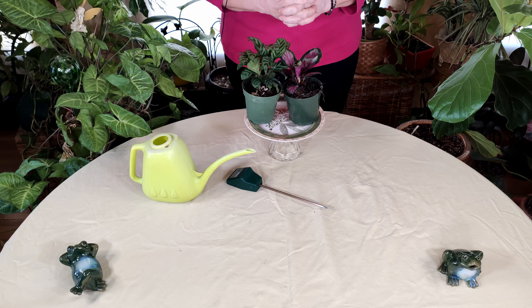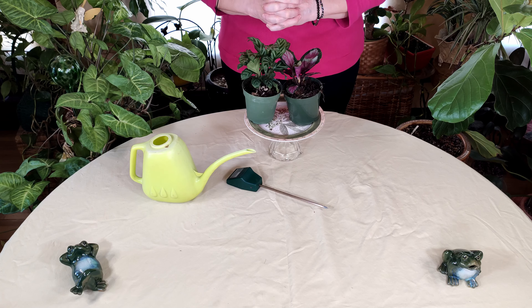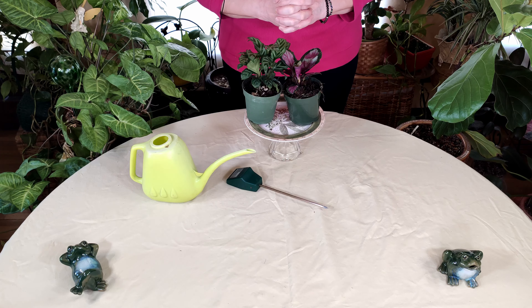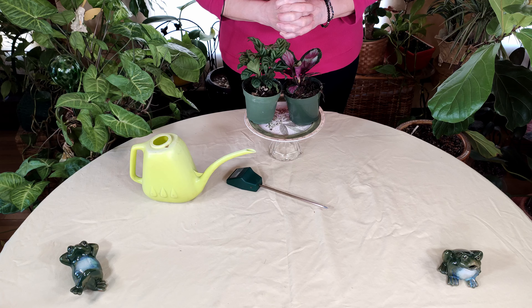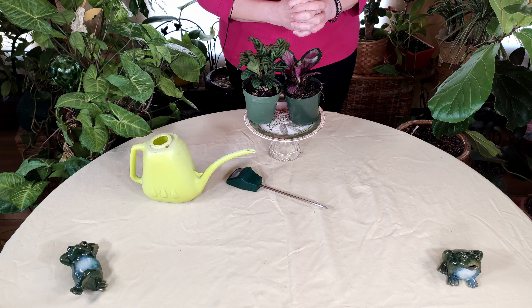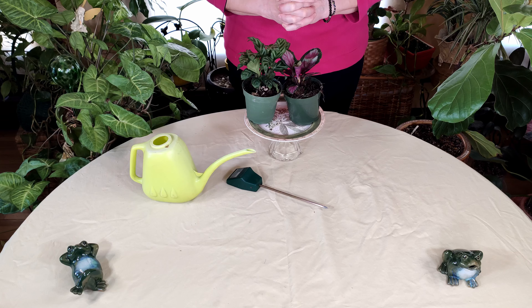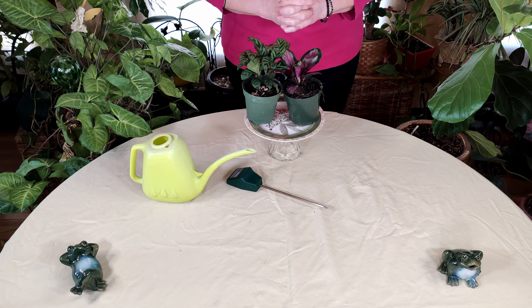Hello and welcome to HealthyHouseplants.com, where we teach you all about gardening in the great indoors. If you'd like to support our show, please use our Amazon affiliate link below. Today I'm doing a video inspired by one of my subscribers, Christina H. Thank you, Christina, for asking this question.